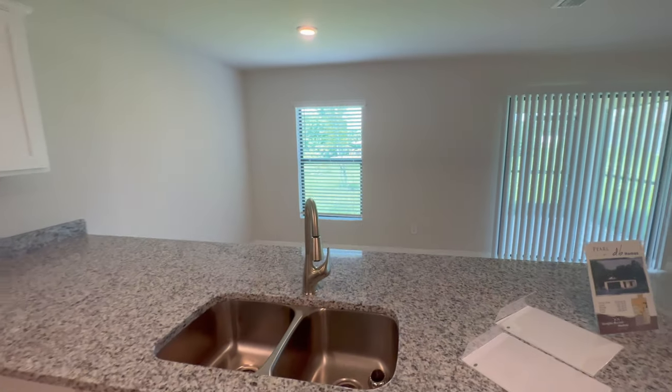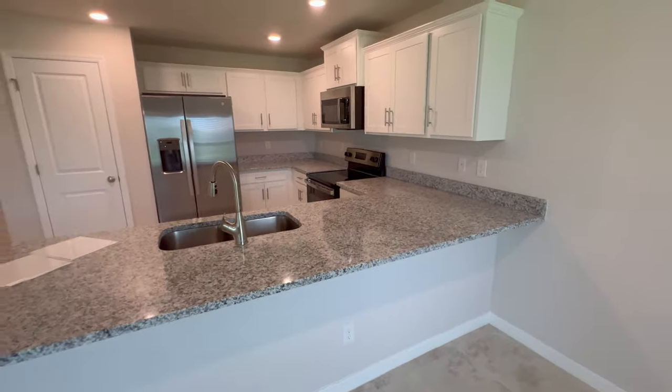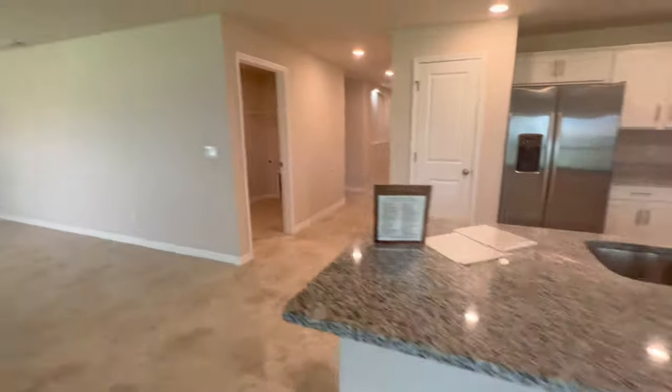That's a lot of counter space that you have here. And if you wanted to set it up as a breakfast bar, you could easily just put your stools right here and away you go.